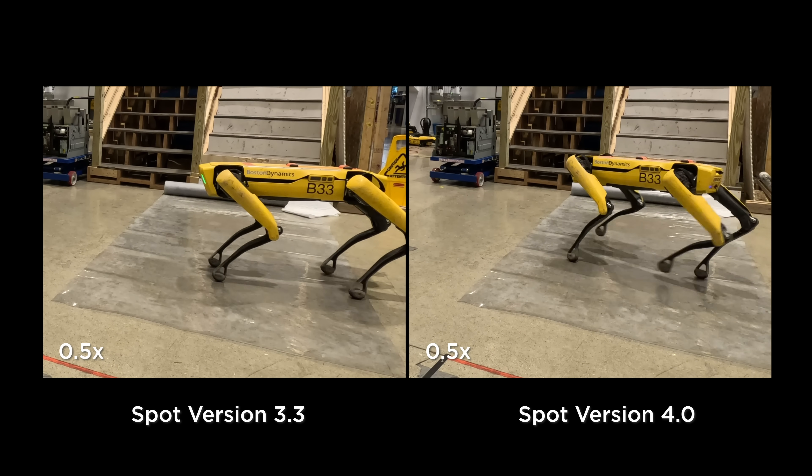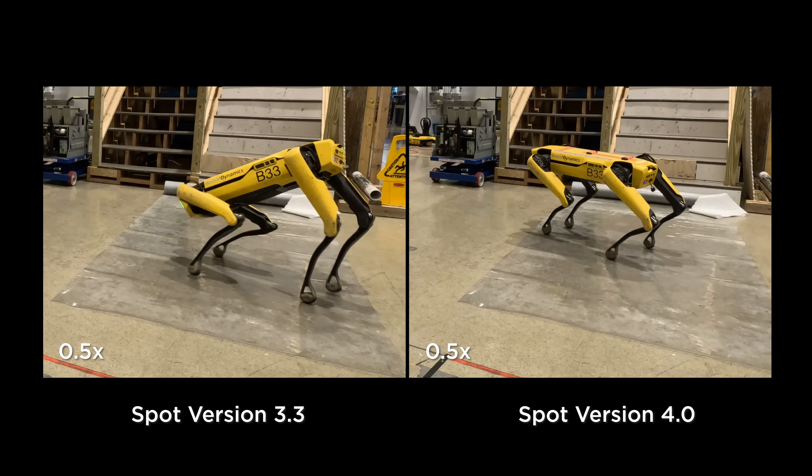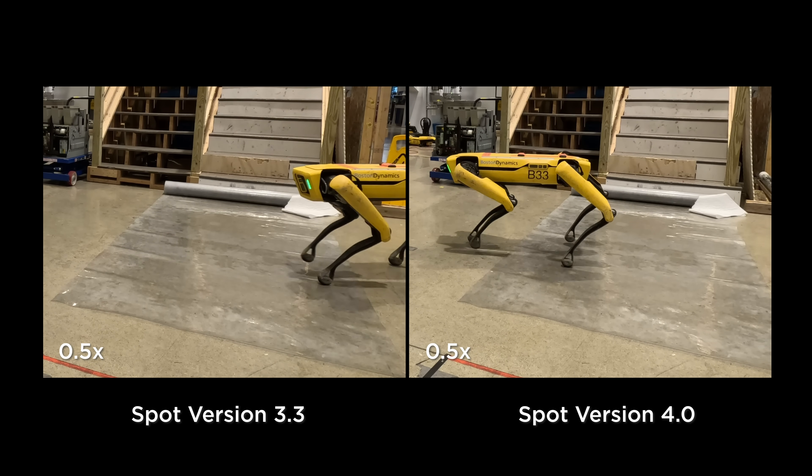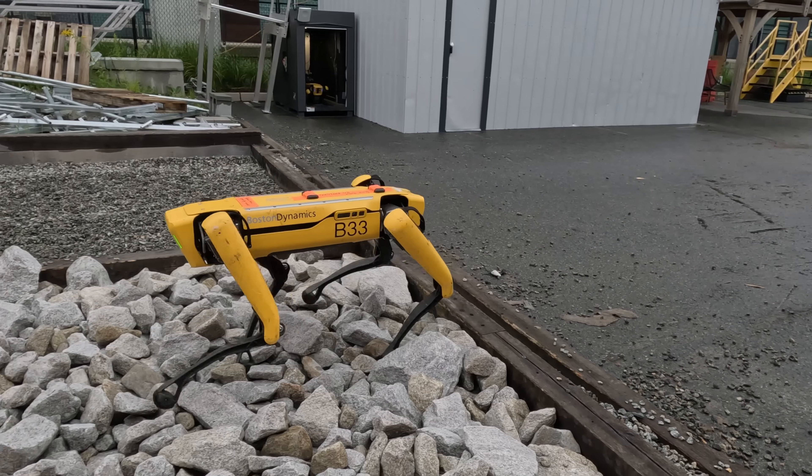With our latest software release, every customer and every user of a Spot robot is immediately going to get access to the benefits of these new algorithms, because this is now the default behavior for all Spot locomotion. Whenever you're using a Spot, there is now going to be a neural network updating hundreds of times a second, which is going to impact the control system and make it more reliable and more capable to traverse a wide set of environments.